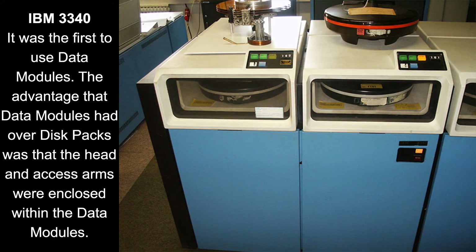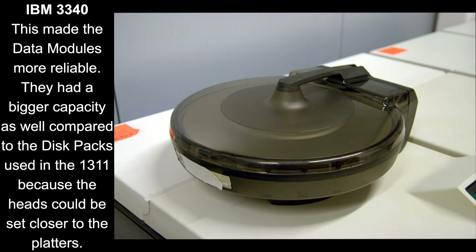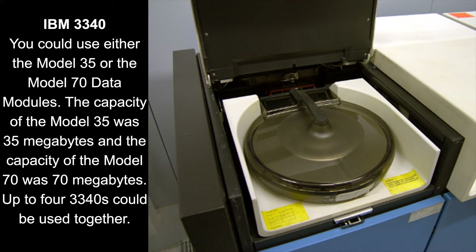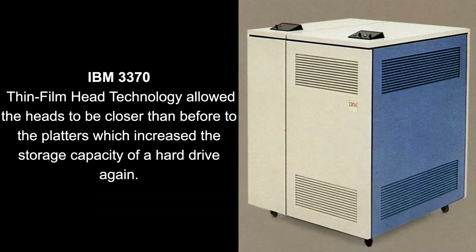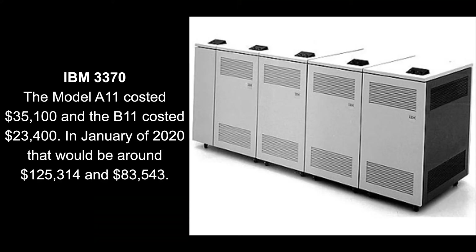In 1973, IBM brought out the 3340. It was similar to the 1311, but it used data modules instead of disk packs. Data modules were more reliable and had a bigger capacity than the disk packs used in the 1311. In 1979, IBM brought out the 3370, the first hard drive to use thin film head technology.